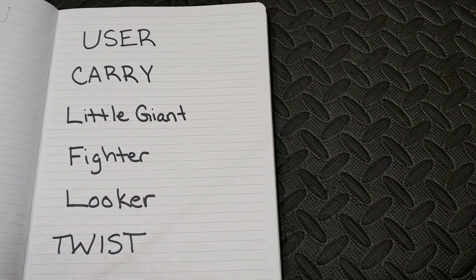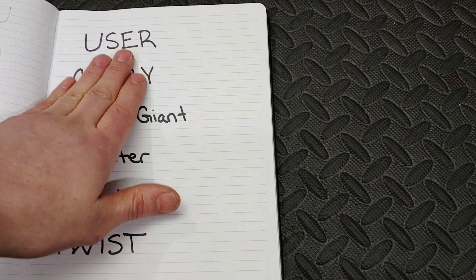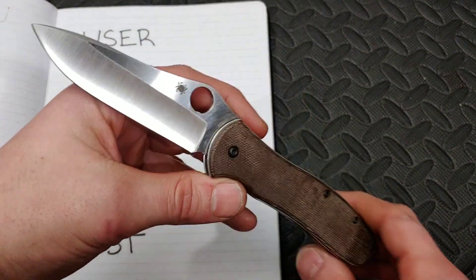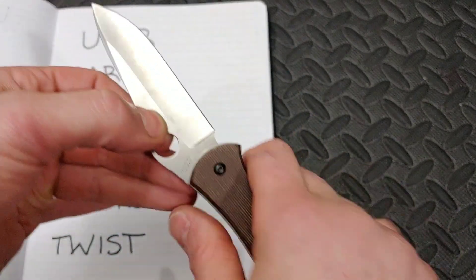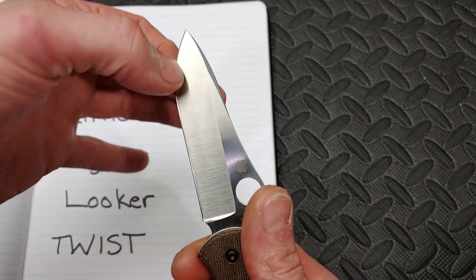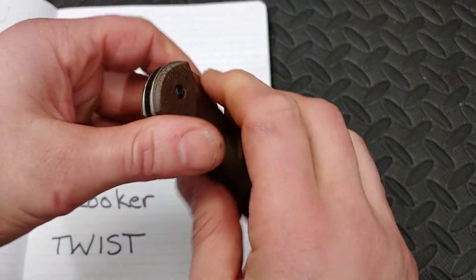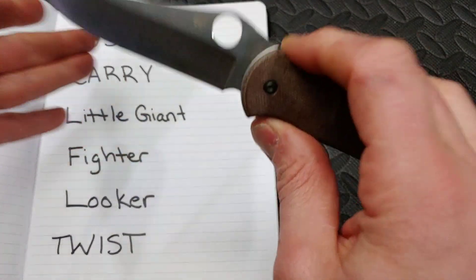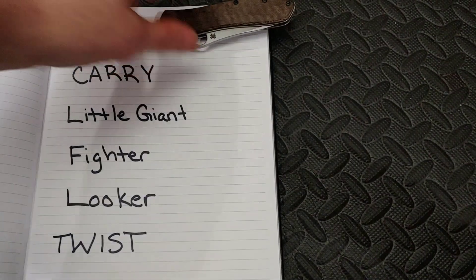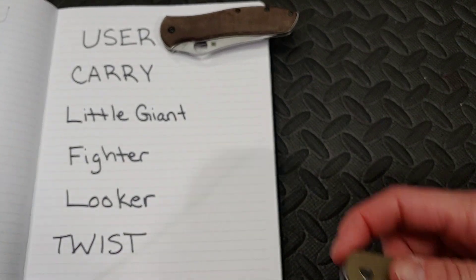First up is the 'user' category — a knife you love to use that cuts really well. I'm picking the Spyderco Gayle Bradley. Its ergos are very neutral, the blade is super thin with a nice tall deep hollow grind that just blazes through stuff. It works so good. Not the best action, but damn does it cut.